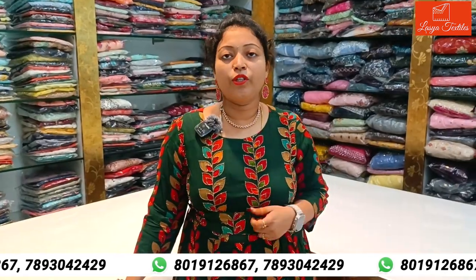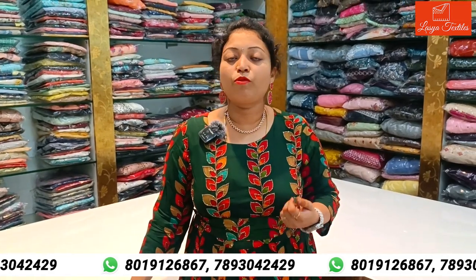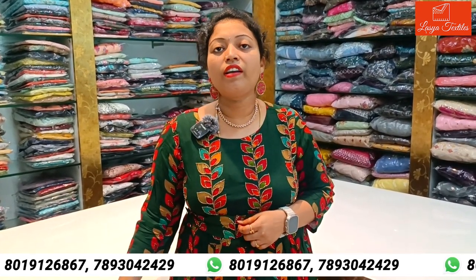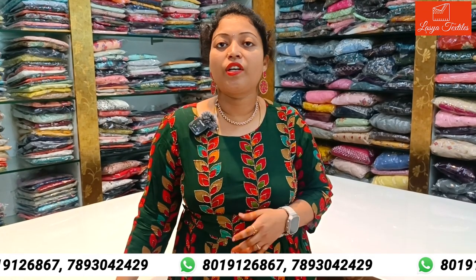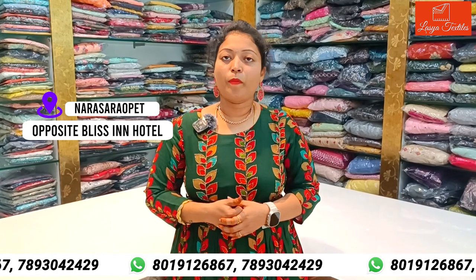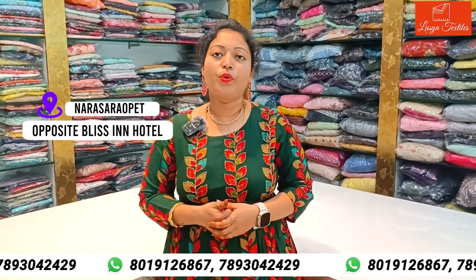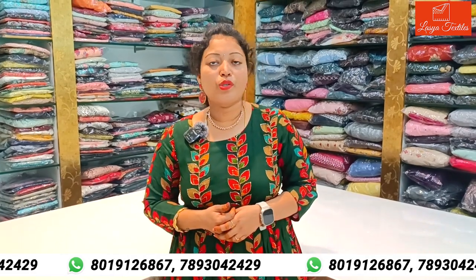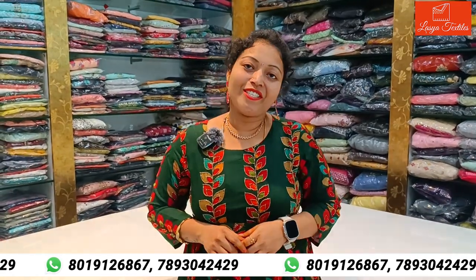In this video, I have mentioned the size and the price. If you want to see a video, you can check the number on WhatsApp and mention the size and price. There is also an offline store — Lassia Textiles, with an SBI branch nearby. You can also visit the website. Thank you, keep watching.